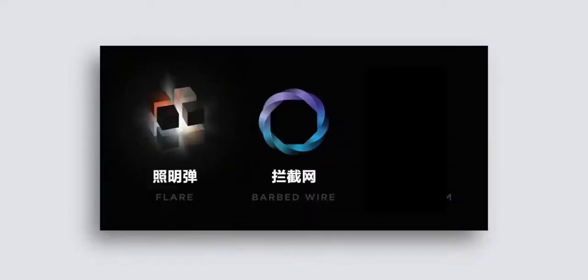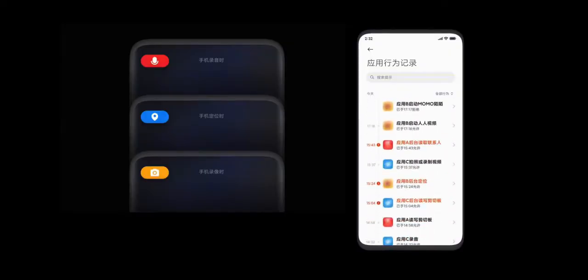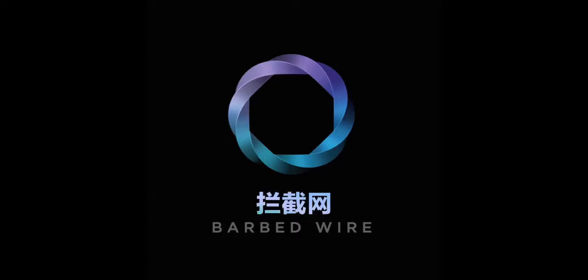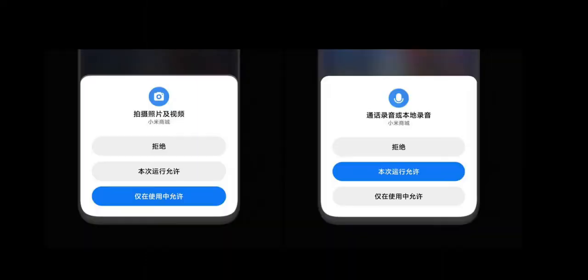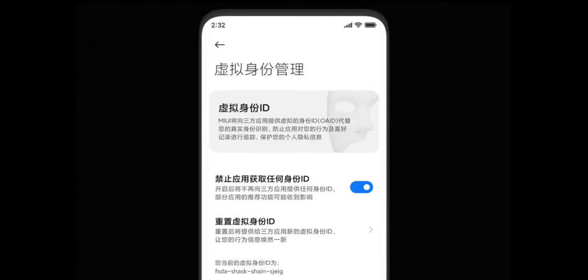MIUI 12 brings three new privacy features on board: Flare, Barbed Wire, and Mask System. Flare will keep track of the behavior of all apps on your phone and bring you a list of apps that may be out of line, violating your privacy or abusing permissions. Barbed Wire improves on Android's permissions manager and will make sure that an app won't show the 'always allow' button for location or camera permission if the app does not specify what it requires the permission for. Third, Mask System is a feature similar to Realme UI's and ColorOS 7's personal information protection feature — it will basically mask your personal info when an app requires you to share it.